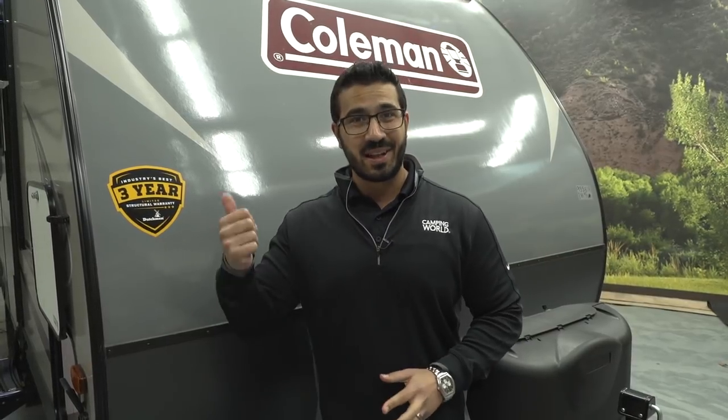Alright folks, that wraps it up. This is the 2018 Coleman Light 1705 RB. If you're interested in this travel trailer and you'd like price and availability, simply click on the link in the description below. Thanks again for watching — I'm Ian Baker, and let's go camping!